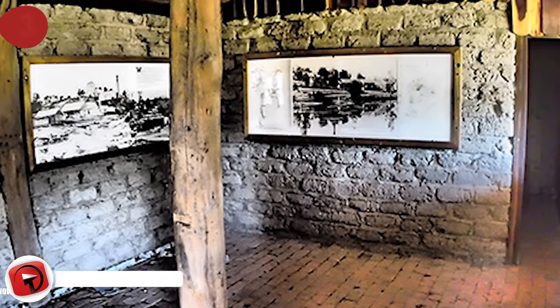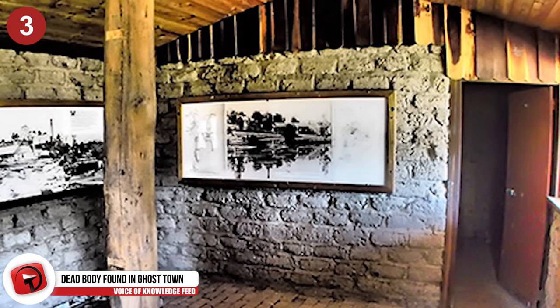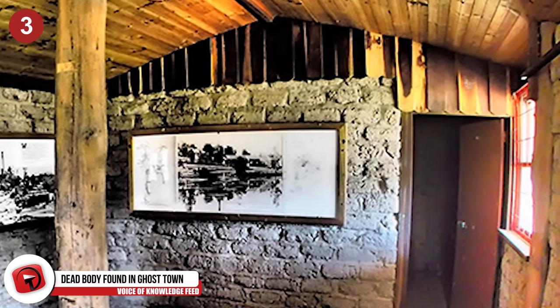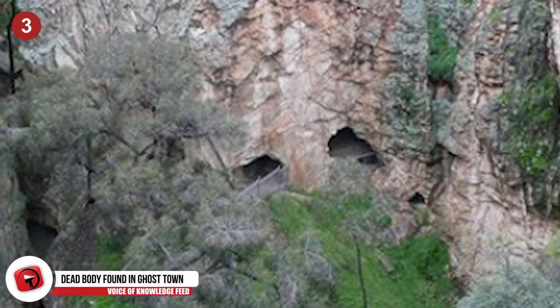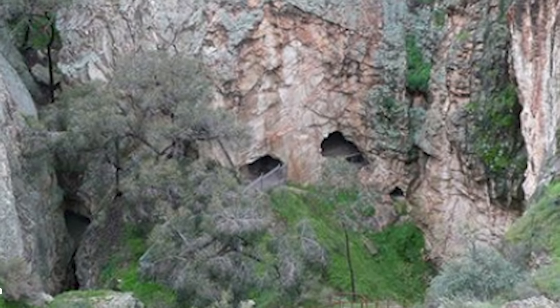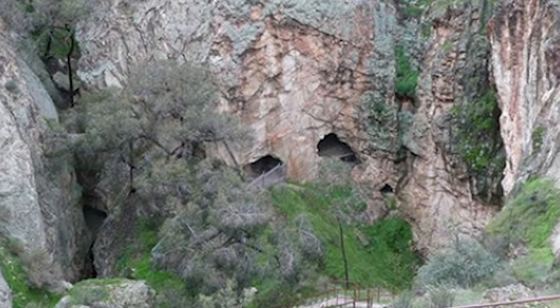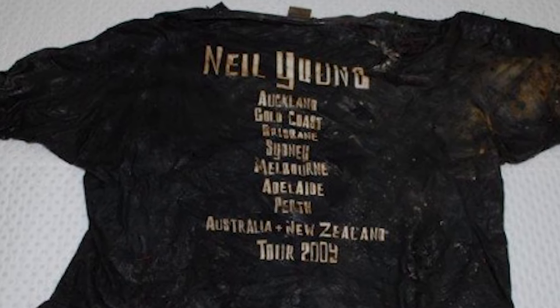Number 3: Dead Body Found in Ghost Town Mine. Hobby adventurers had the scare of their life when they were exploring an abandoned ghost town called Rue in Victoria, Australia. The two were in the ghost town's abandoned mine when they found a dead body covered in plastic and shoved into a deeper hole inside. The victim was a 50-year-old man in a Neil Young shirt, and the perpetrators were later found to be a 26-year-old man and a 30-year-old woman. The details on this case are scarce, but it has all the makings of a really good CSI episode.